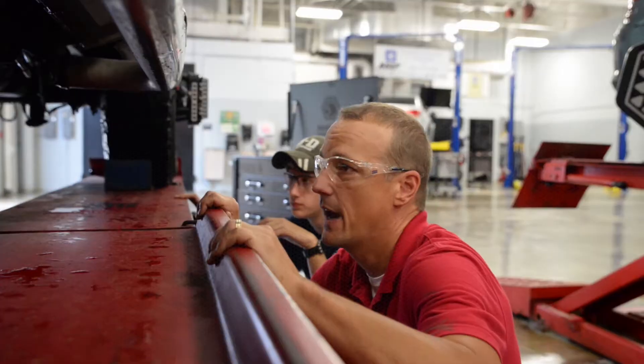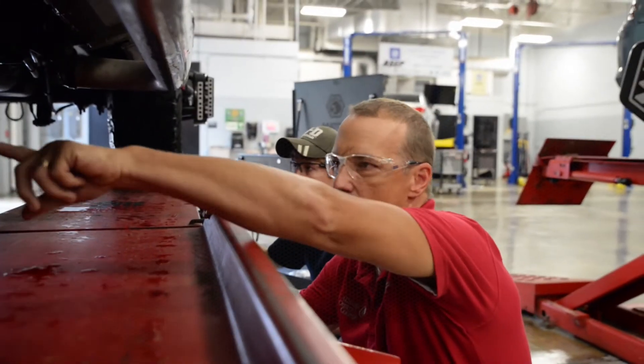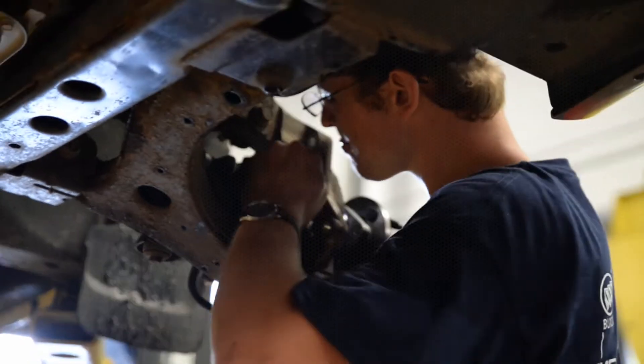GMASEP provides a leapfrog, so to speak, for a student looking to come into automotive service. Our students are essentially able to put together training certifications that would take upwards of 10 years in a matter of two years.